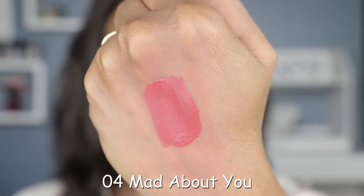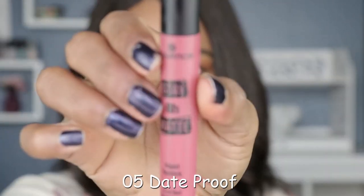Next up we've got shade number four and this is called Mad About You. Next up is shade number five called Date Proof. As you can see, we're starting to move into the deep berry tones — the purples and the berries — so I'm excited to get into that section of the lip swatches.